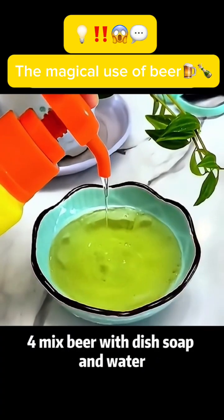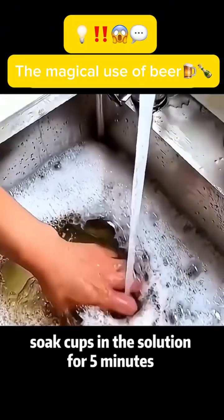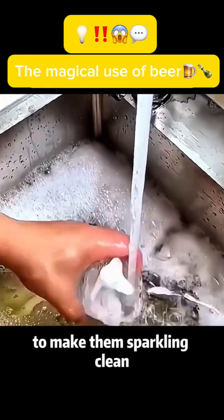Use 4: Mix beer with dish soap and water. Soak cups in the solution for 5 minutes to make them sparkling clean.